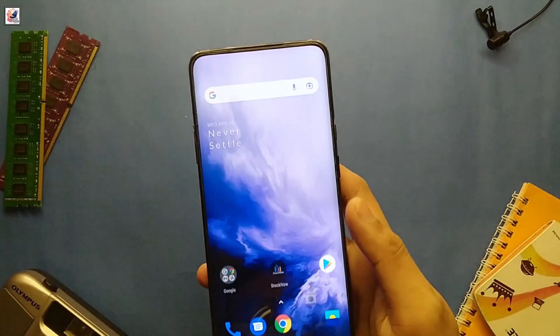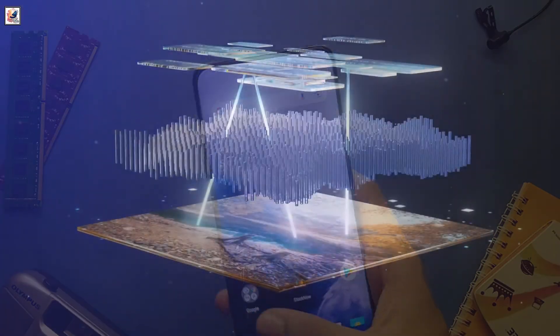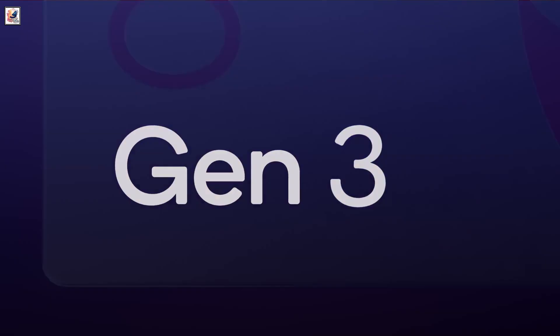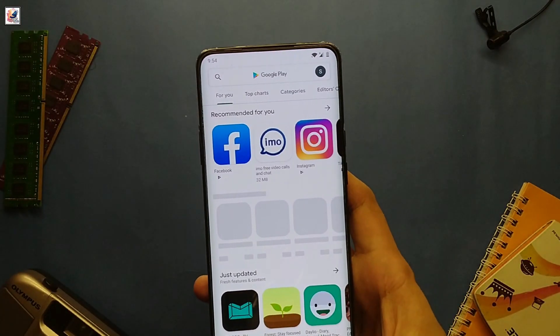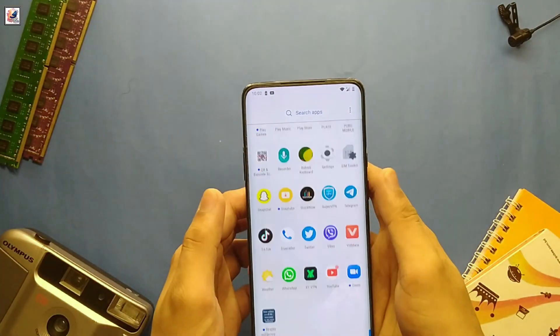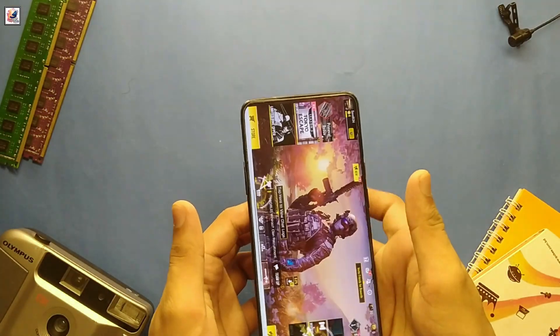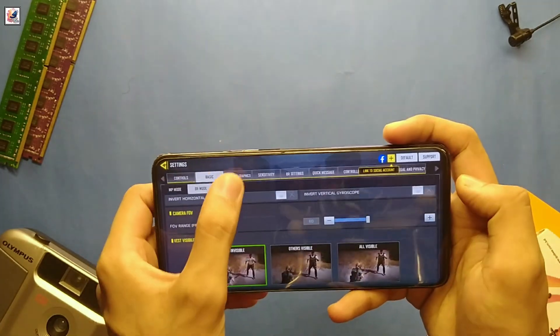Now let's dive into performance. Under the hood, the Snapdragon 855 might seem outdated compared to the latest Snapdragon 8 Gen 3 processors. But in everyday use, the OnePlus 7 Pro 5G handles most tasks without a hitch. High-end games and multitasking remain fairly smooth, although not as snappy as modern flagships, but it still manages day-to-day tasks surprisingly well.